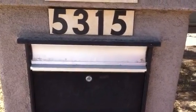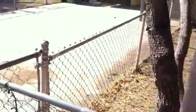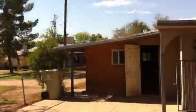This is 5315 West Northview. This is off of 51st Avenue just north of Glendale. This is a two-bedroom, one-bathroom house.